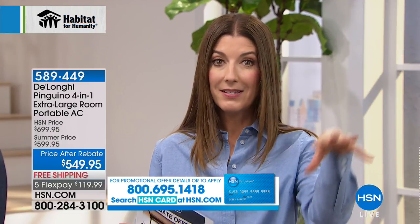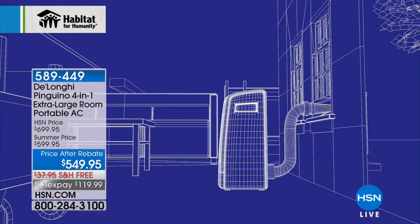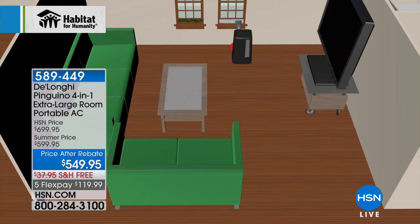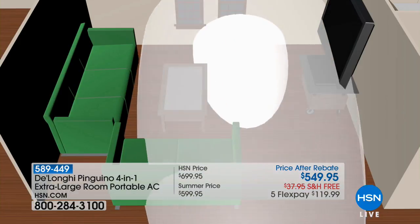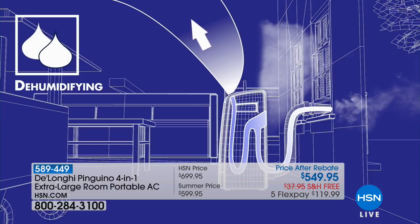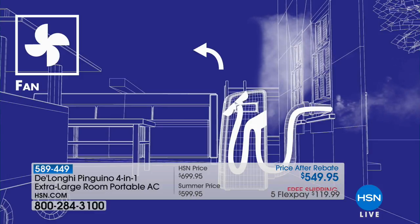675 square feet is about the size of a two-and-a-half car garage. It comes with caster wheels already on it — it's portable so you can move it around the house. All portable air conditioners need a way to vent out. It comes with everything: here's your hose that snaps on and twists into place. Over here at your window, the hose vents out through a window adapter that fits windows that go up and down and also windows that slide side to side.